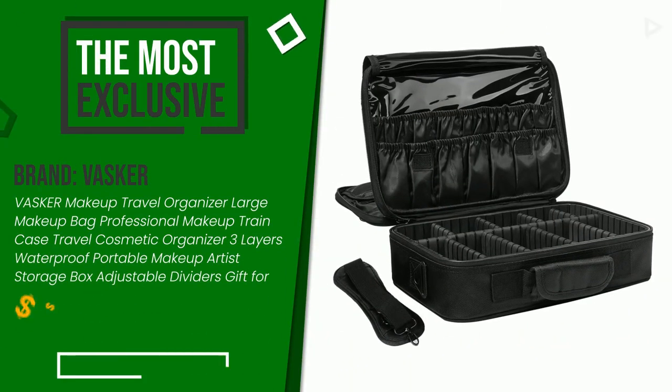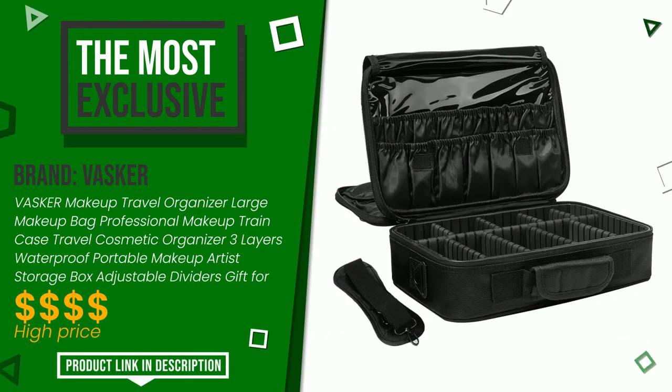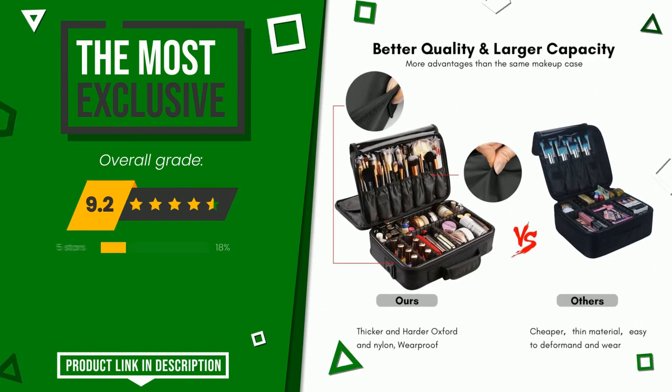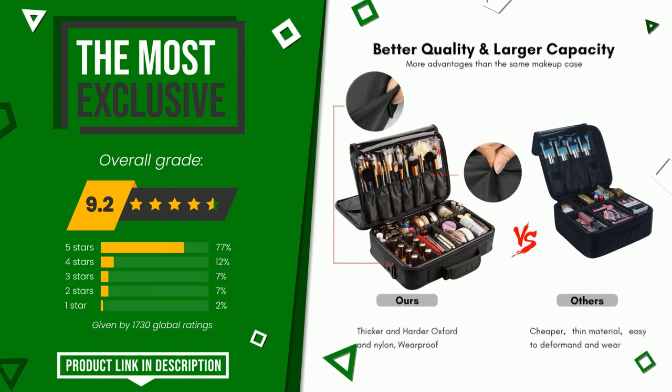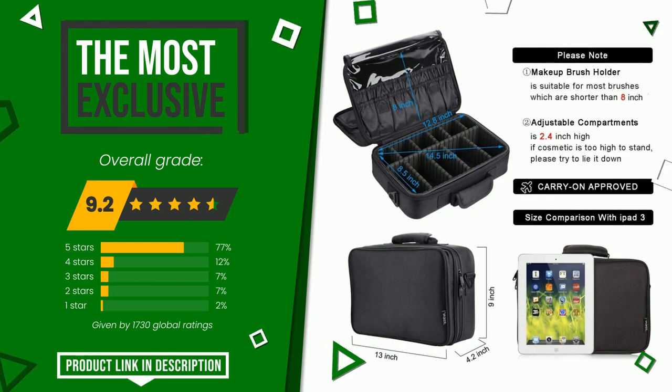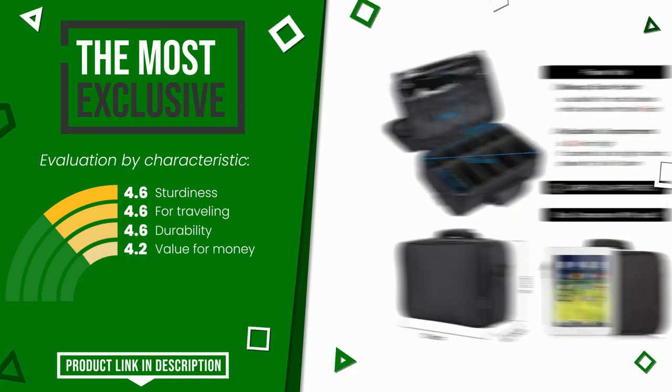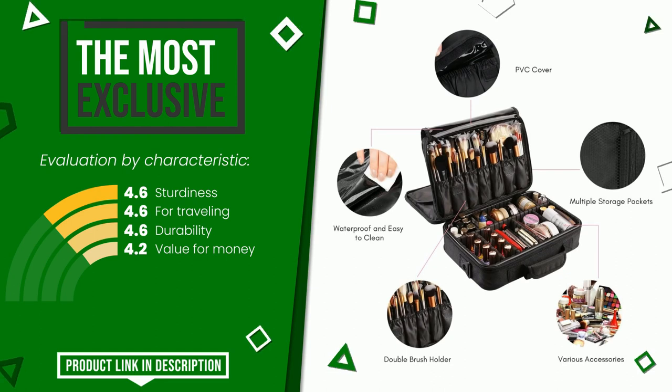The overall rating of this Vasker article is 9.2 out of 10. It is the most exclusive of this selection. These are its strengths: sturdiness, for traveling, durability, and value for money. If you are interested in this product and want to know more about it, or simply want to know its price, click the link at the bottom of the video description.